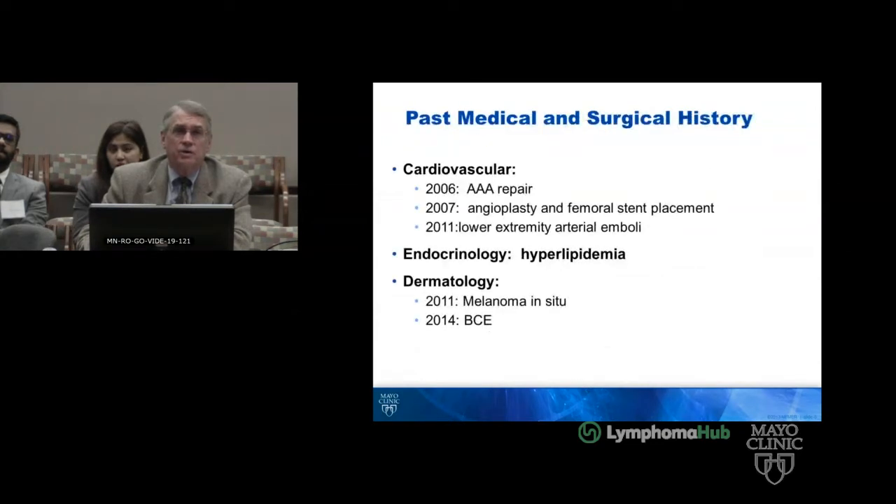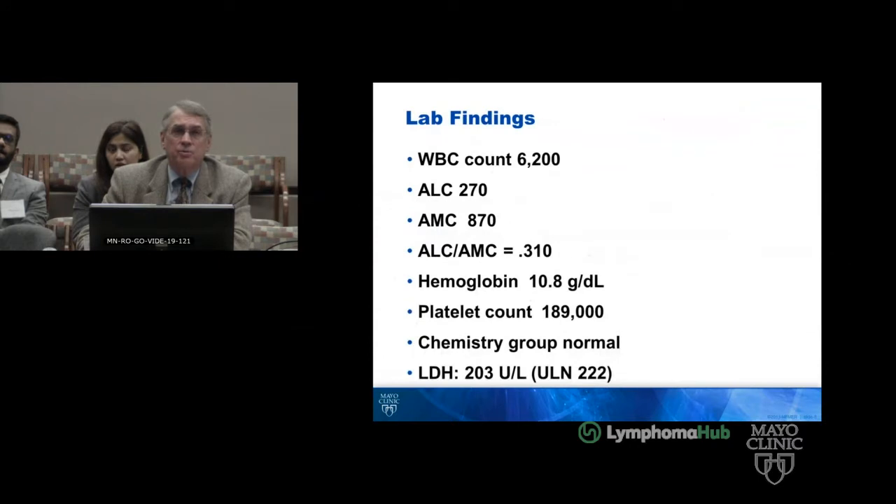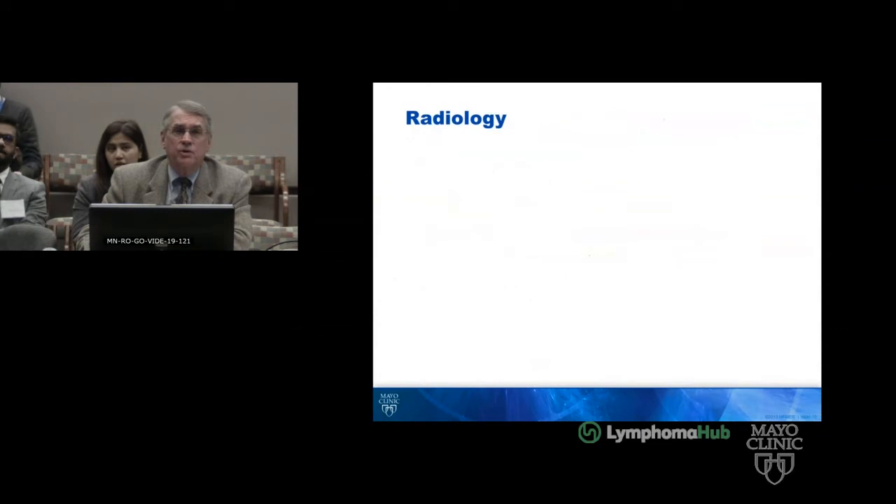As mentioned, he was a bit of a vasculopath. His exam was unremarkable. His AMC has been persistently high, and the LDH was normal.